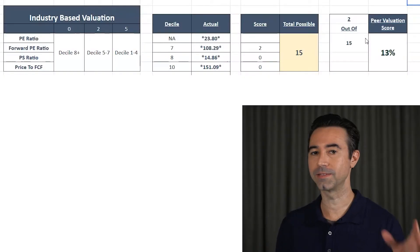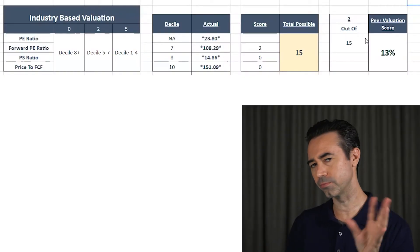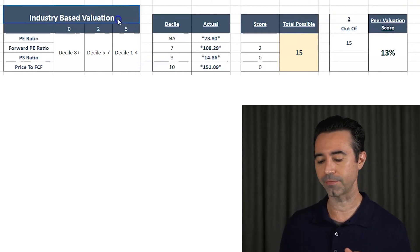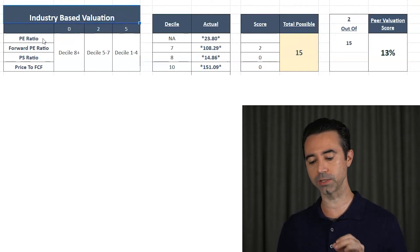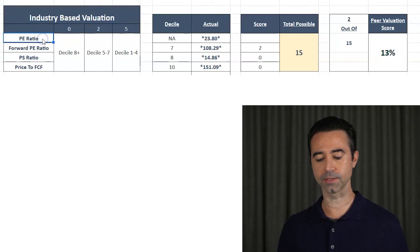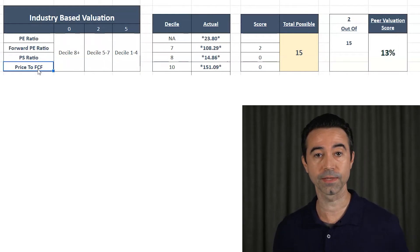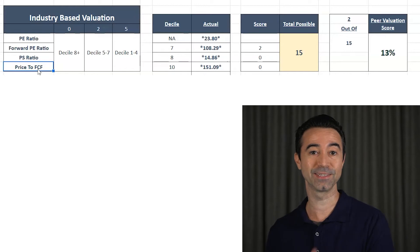Next up, let's go to the CAT5 score. It's based on five different categories. First, we have industry-based valuation. This covers three different things: PE ratio, forward PE ratio, price-to-sales ratio, and price-to-free-cash-flow. I derive a score for these by putting them against the industry averages. Now there's a bit of a problem here — for PE ratio, we can't really use it for Shopify right now.